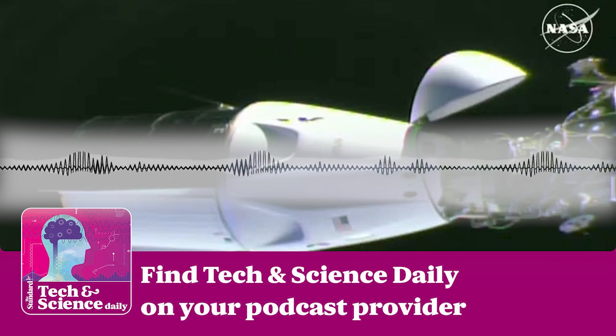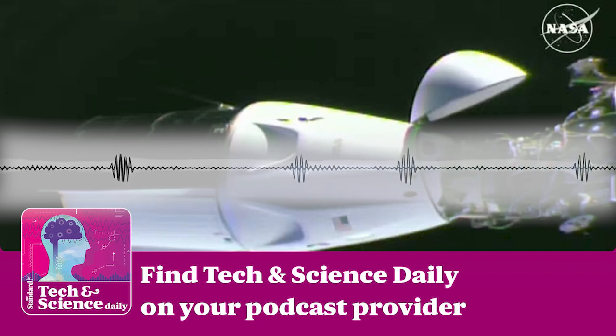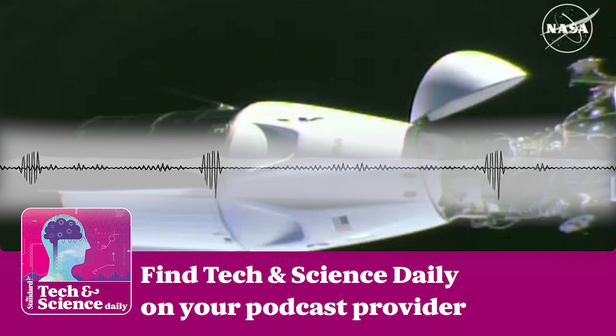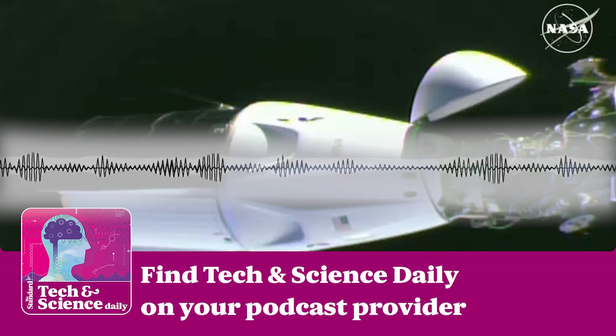You're up to date. Come back at 4pm for the Standard podcast — for all the latest news, head to standard.co.uk. Tech and Science Daily will be back tomorrow at 1pm. See you then.